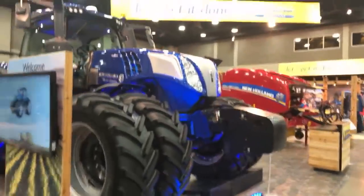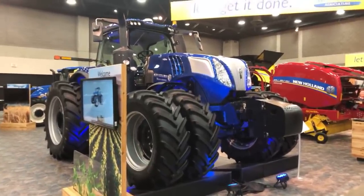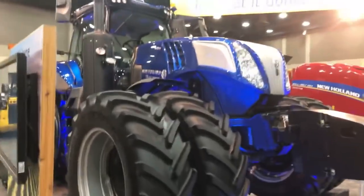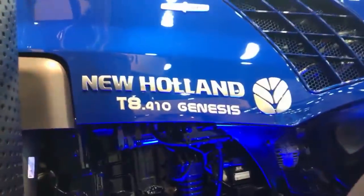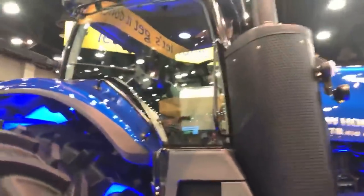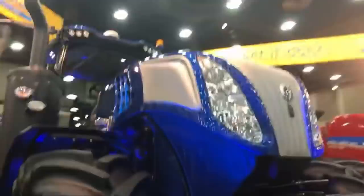One of the big announcements from New Holland at the show is this new Genesis tractor — a T8 410. We're going to try to see all the major brands and look at some of this new equipment. It's kind of like being locked in a candy store at night. This is probably the biggest assortment of equipment going on in Kentucky right now. Here it is, the New Holland T8 410 Genesis, with new PLM technology up in the cab.